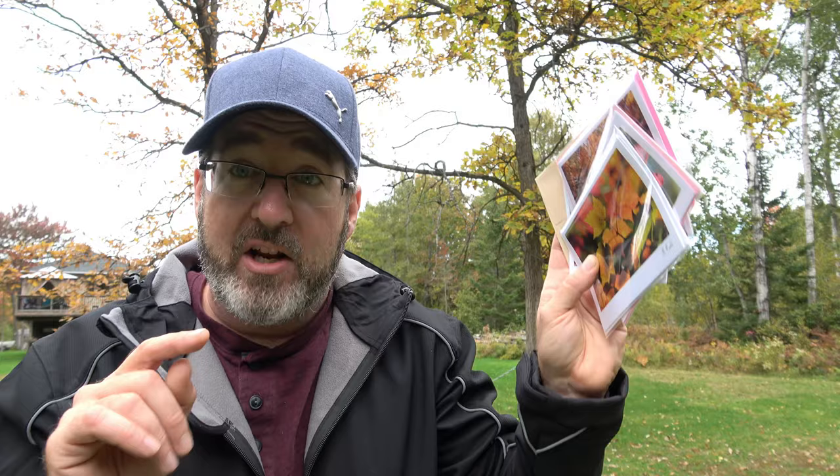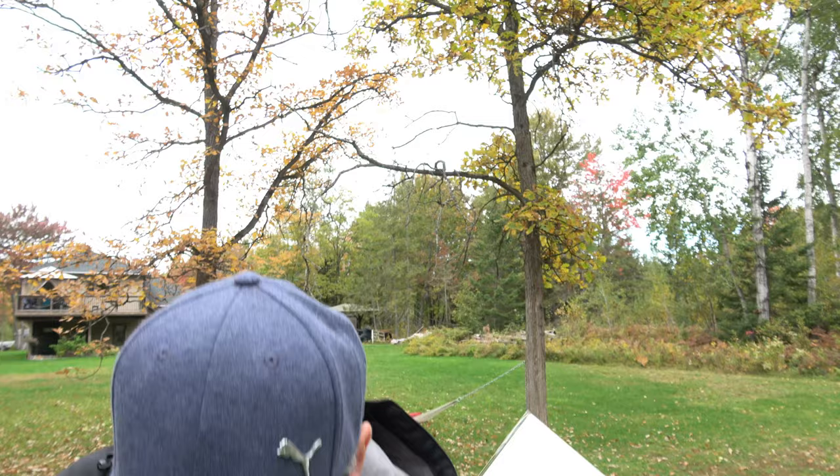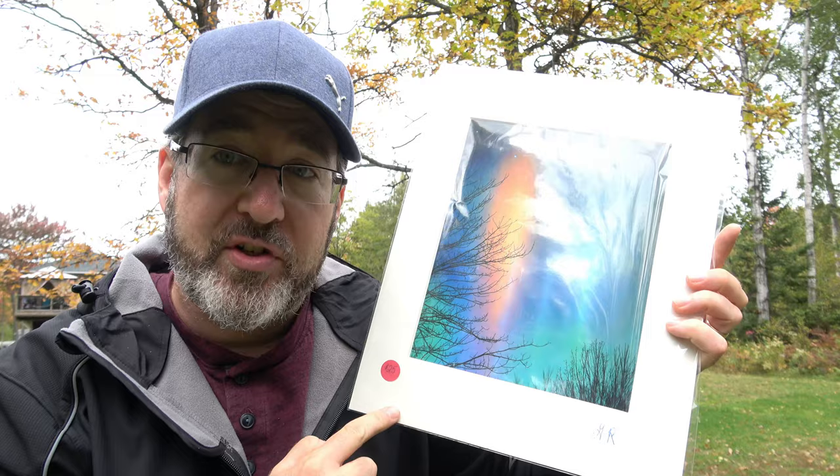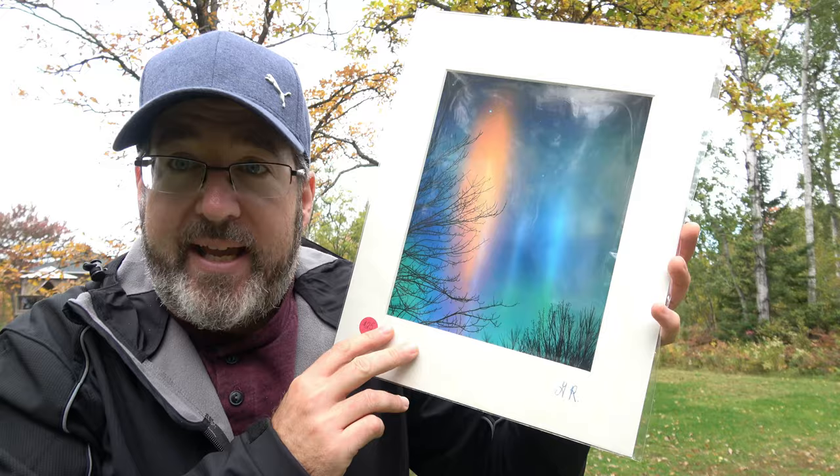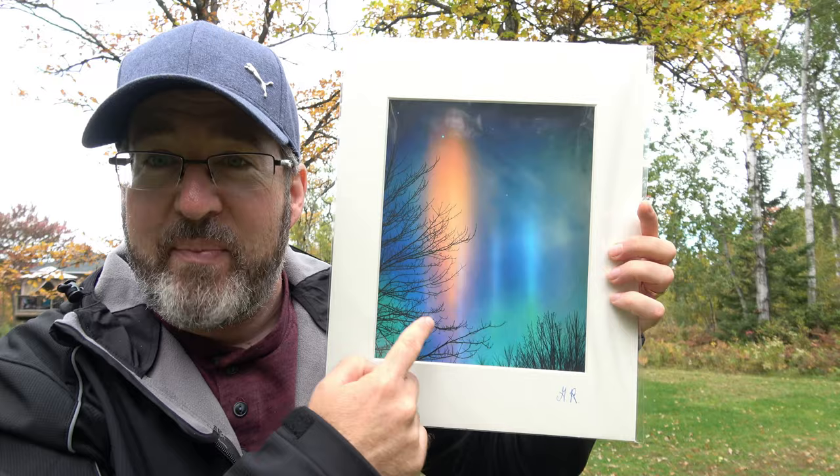If you order two prints, for example, it's probably not going to cost that much more to ship two in an envelope — I'm going to do these in a FedEx hard cardboard-type envelope. I should also mention that these are matted to 11x14, so the prints are 8x10 but the frame you'll buy to put them in is 11x14. You can usually get a nice 11x14 frame for $20 or $30 and it'll go with any style.